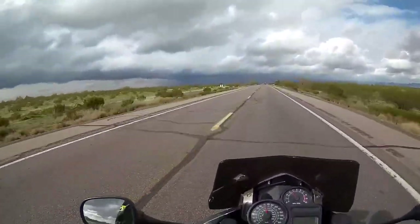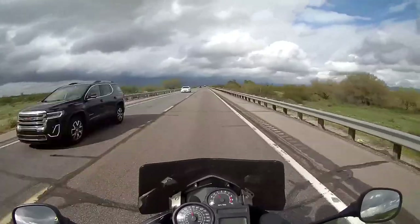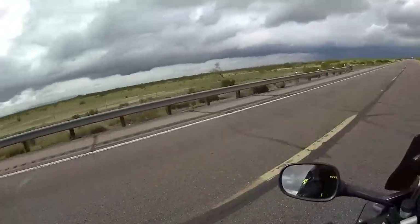We've got a crazy rainstorm to the north here. You can see these black clouds.